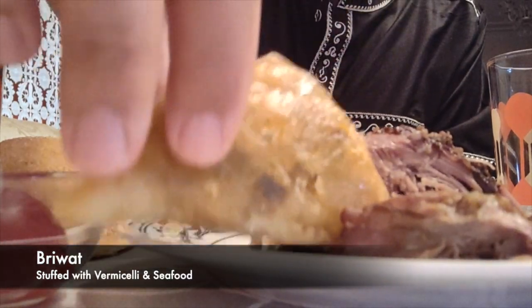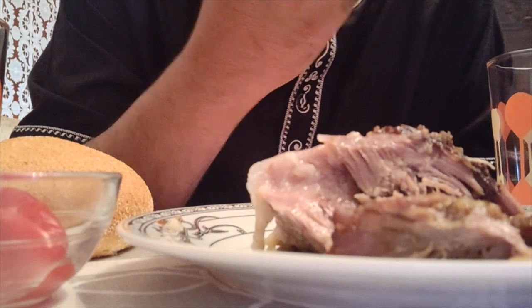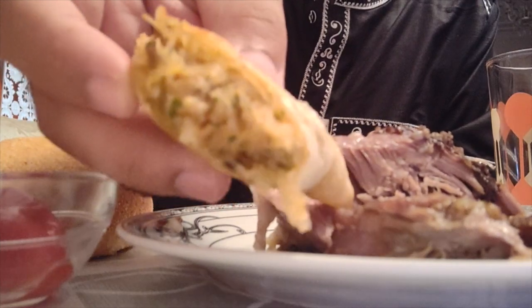The next food item is called a braewat. It's stuffed with vermicelli and seafood, usually with calamari as well as shrimp.